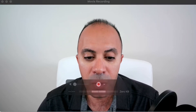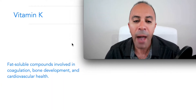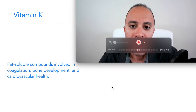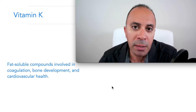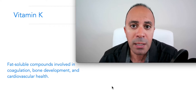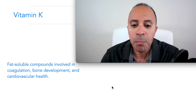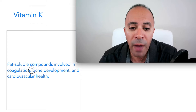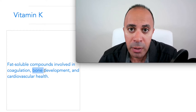First thing — what is vitamin K? Vitamin K is a fat-soluble vitamin required for coagulation, which means if you have internal bleeding, vitamin K will help your body clot that bleeding so you will not bleed to death. It is also an important component for bone health, bone development, and cardiovascular health.